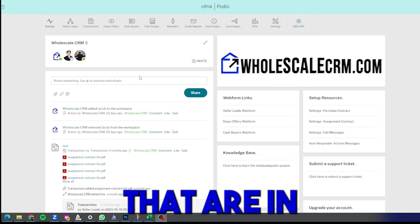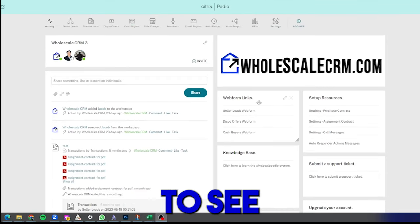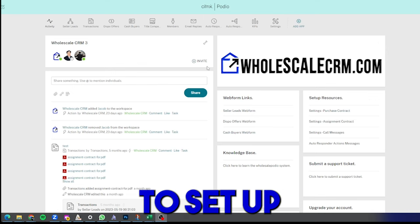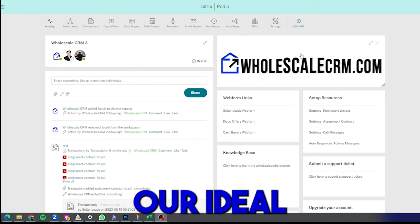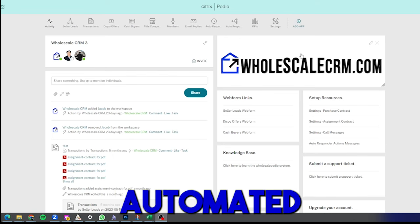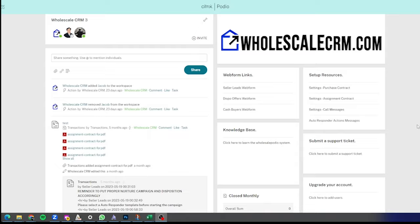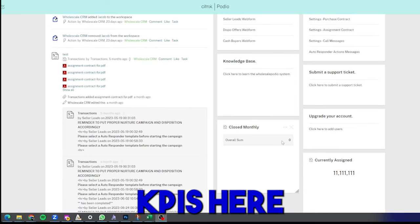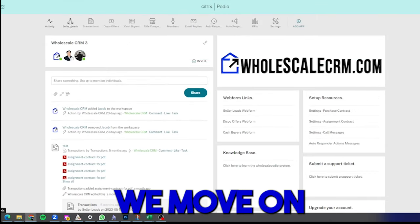On the activity page you're going to be able to see all the team members in your company, all recent activity team members have done, the different web form links you need, and setup resources. We provide you with all the resources to set up the system, including ideal automated messages to send sellers that convert the highest. We also provide our best purchase contract and assignment contract. There are also KPIs showing how many deals you've closed monthly and how much money you have in the pipeline.